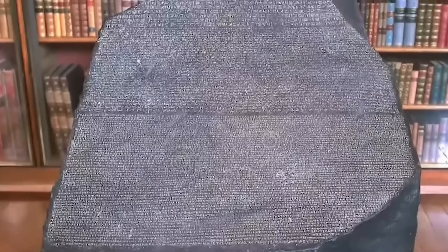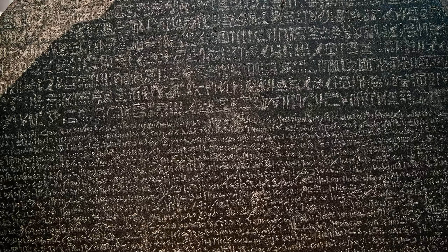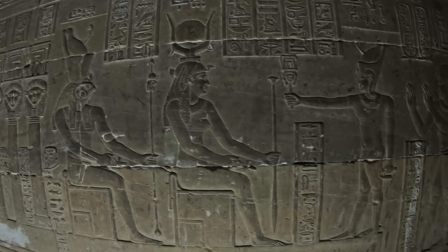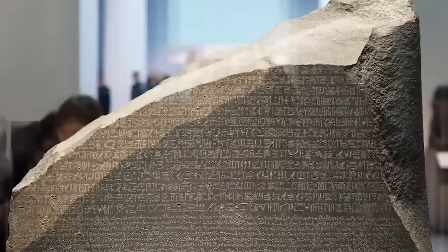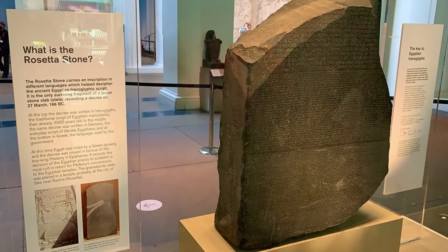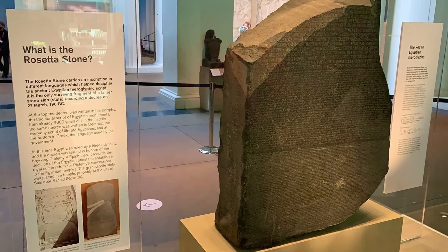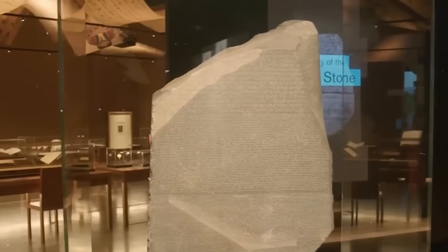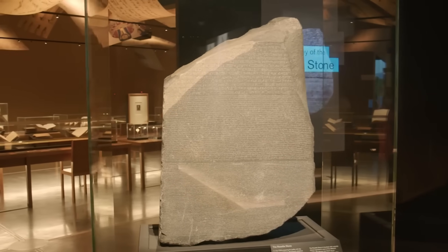This isn't just about one stone anymore. AI is scanning satellite imagery and finding lost cities buried under desert, reconstructing burnt scrolls from Pompeii, translating languages that died thousands of years ago. Algorithms can now predict missing text with shocking accuracy, detect forgeries invisible to human experts, and map how languages evolved across continents. Archaeology is being rewritten in real time by machines that see patterns humans can't. The Rosetta Stone was just the beginning. Every museum artifact, every ancient text, every translation you learned in school — all of it is being questioned right now, and some discoveries are making scholars very uncomfortable.